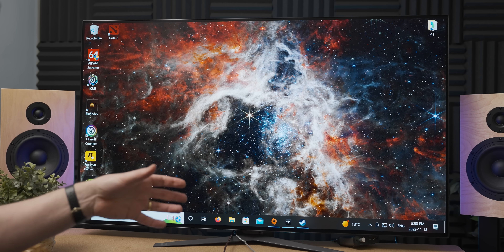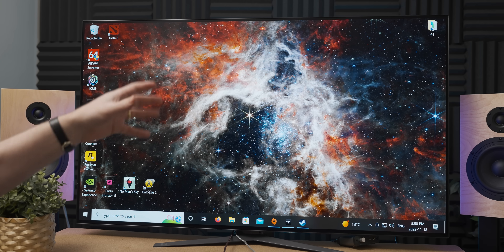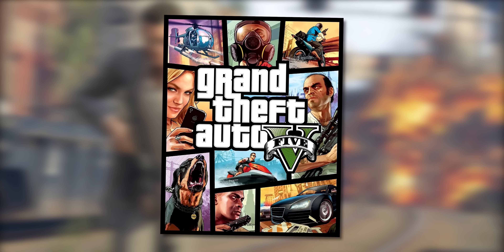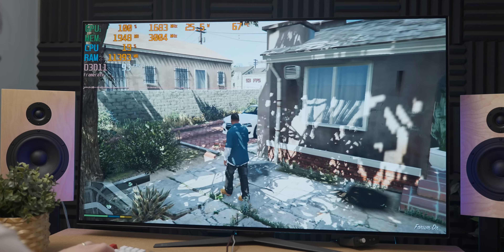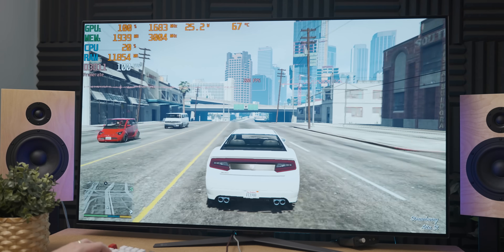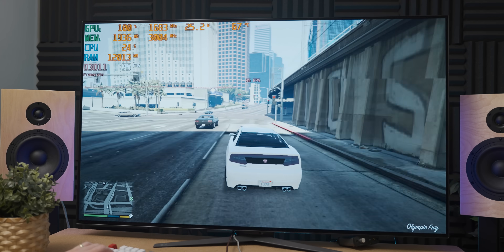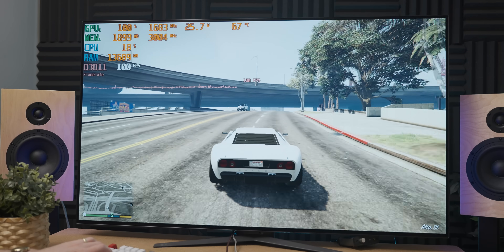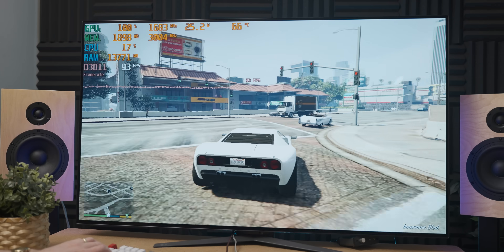By far the most reasonable monitor to test the GT 1010 is this behemoth LG 48-inch 4K OLED panel from the previous video — it just seems like a perfect match. But before we try some 4K gaming, let's ease it in a little. With GTA 5 running at 1080p low settings, this is not bad. I was not expecting it to be this playable, but I clearly was underestimating the power of the GT 1010. 1080p stretched over a massive 4K display doesn't look great, but at least we have some performance left in the tank.